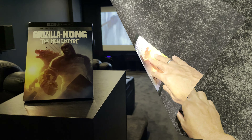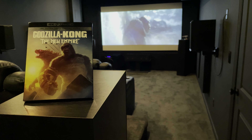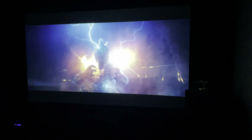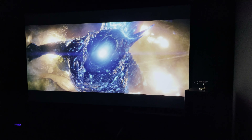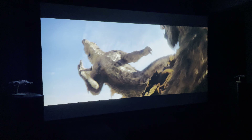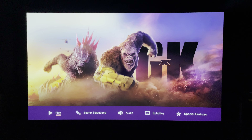Godzilla x Kong: The New Empire is the latest installment in the Monsterverse universe. I won't say anything especially spoilery, but if you want to go in completely fresh check out the chapter markers below to skip ahead. In this one, Godzilla and Kong team up to take on another big bad monster who has a gang of other bad monsters. They still aren't the best of friends — in fact we get another Kong vs. Godzilla brawl — but with help from a friend they soon realize they need to work together.